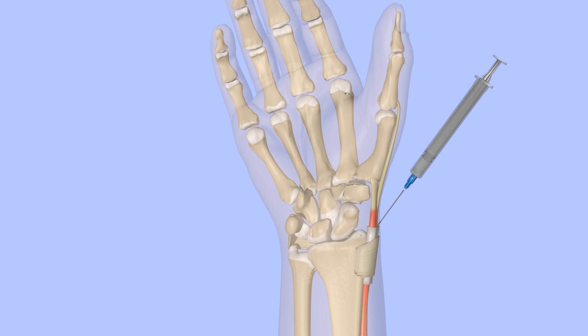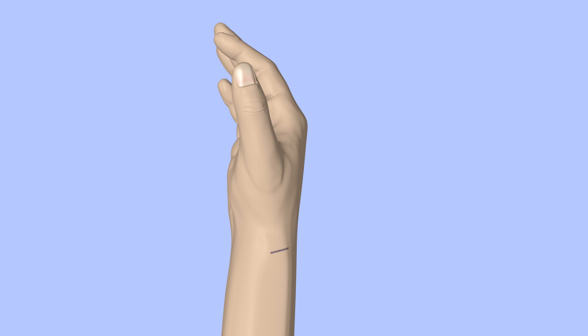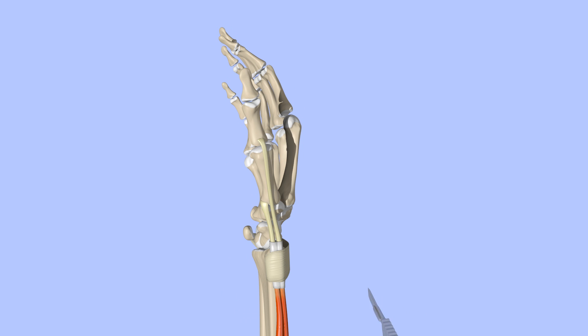If non-surgical treatment is not effective, surgical release of the tendon sheaths surrounding the tendons is usually helpful. A small incision is made over the radial styloid. Taking care to avoid the radial sensory nerve, the tendon sheath is cut. The tendons are now able to glide without being constricted within the tendon sheath.